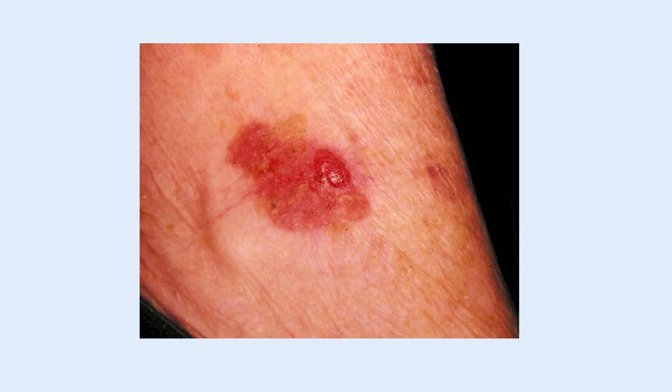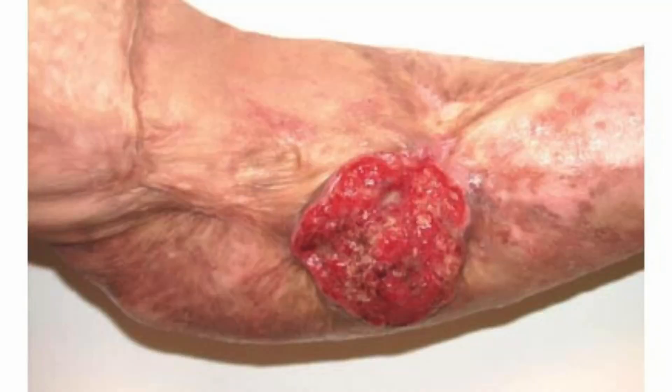Not all wounds are just wounds — sometimes they're cancer. Examples include squamous cell carcinoma, where a wound that looks like a scab that never heals could be a red flag for this type of skin cancer. There's also Marjolin's ulcer, where a burn scar or old wound turns into cancer. This is why we always biopsy wounds that just don't heal.